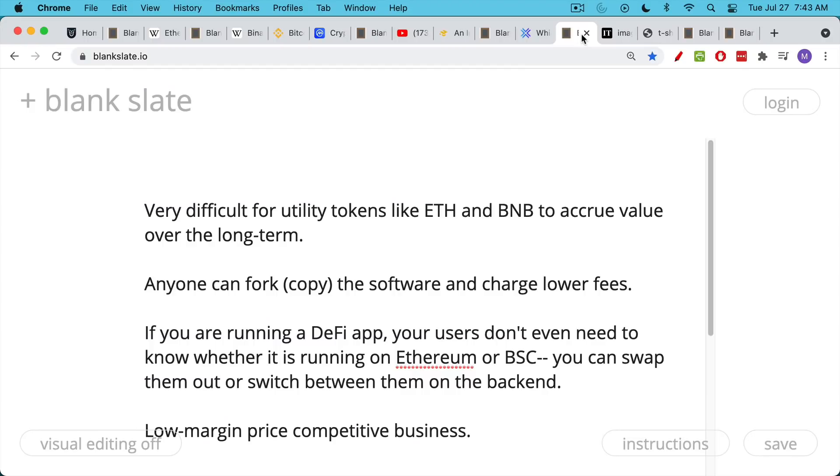The problem, and the reason that BNB and ETH are not good long-term holdings, is that it's very difficult for utility tokens like ETH and BNB to accrue value over the long term. Over the short term they can move around quite a bit — Ethereum has obviously gone up quite a bit over the past few years. But the problem with these utility token networks is that anyone can fork the software. It's open source software — you can copy it and set up your own network and charge lower fees.